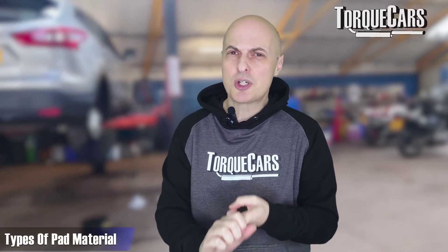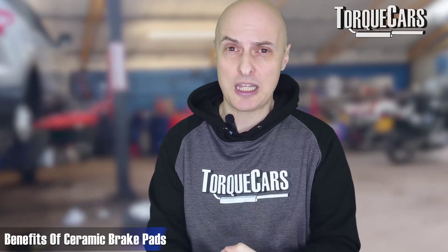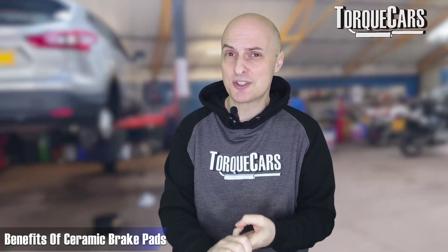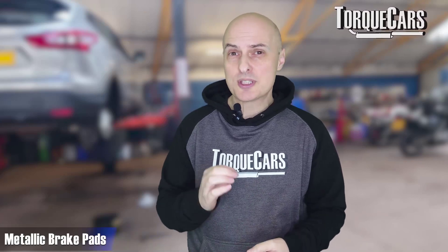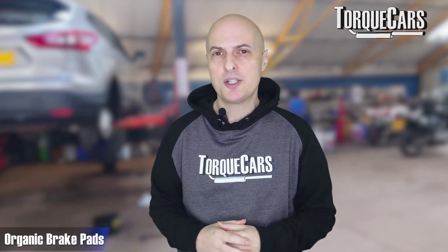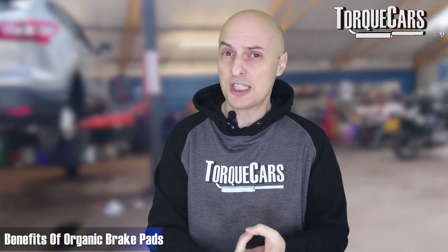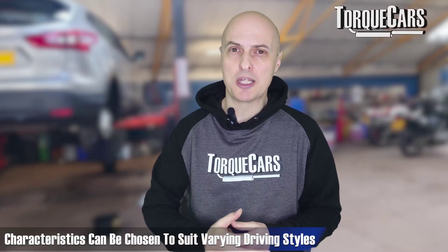There are three main primary types of pad material. Ceramic brakes are at the top — these are the high performance ones. They're very expensive, they offer fantastic levels of heat resistance, they last a long time, and they produce less dust, but they do cost a lot more. Then you've got the metallic pads, which generally offer really good braking performance but tend to be more noisy in operation and create a little more dust. And then you've got a whole market of organic pads, which are generally quieter and cheaper, but they wear out more quickly. Within each of these categories there's a whole series of formulations, so as the brake pad is designed and created, characteristics can be chosen to suit varying driving styles.